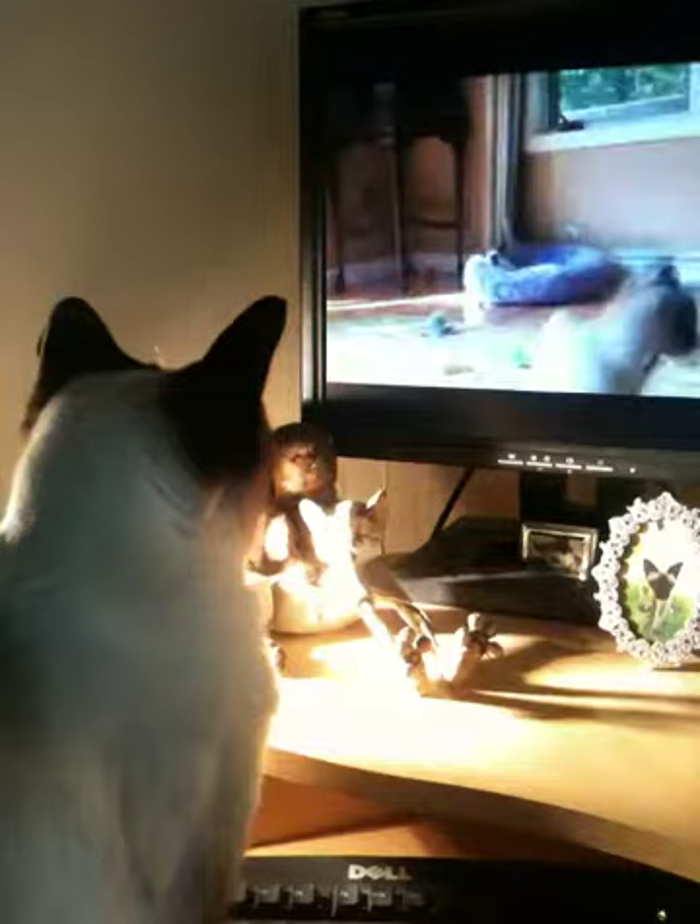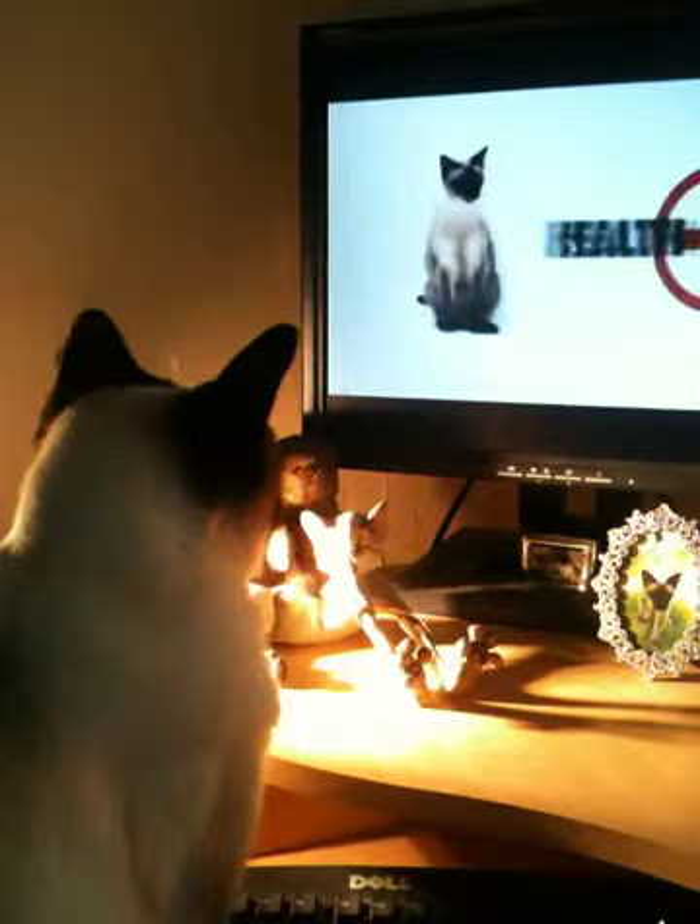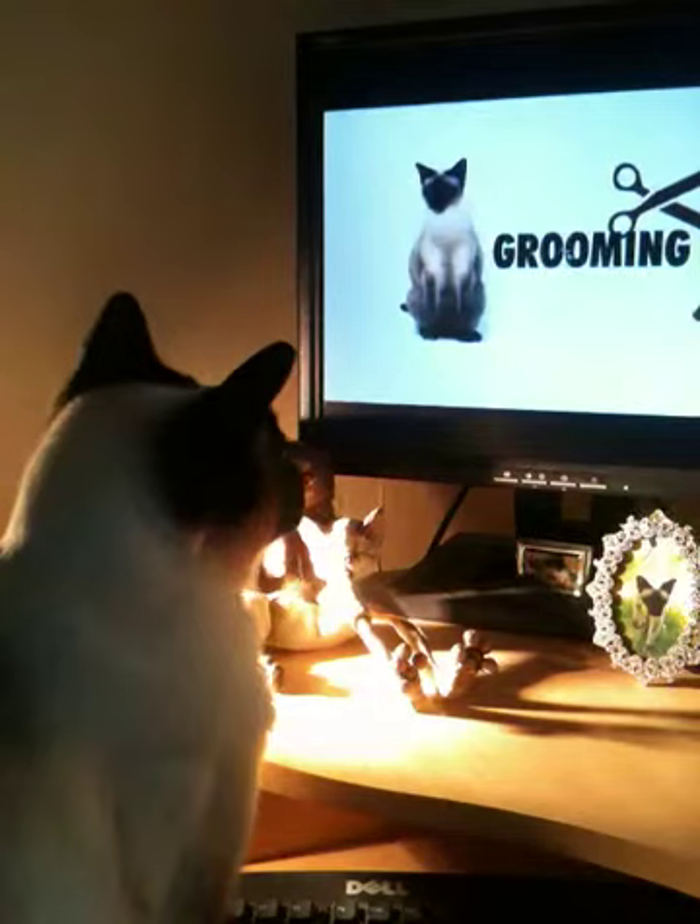In general, this is a healthy breed. They can live to be around 14 to 20 years old. The Siamese cat has short hair, so grooming is easy.